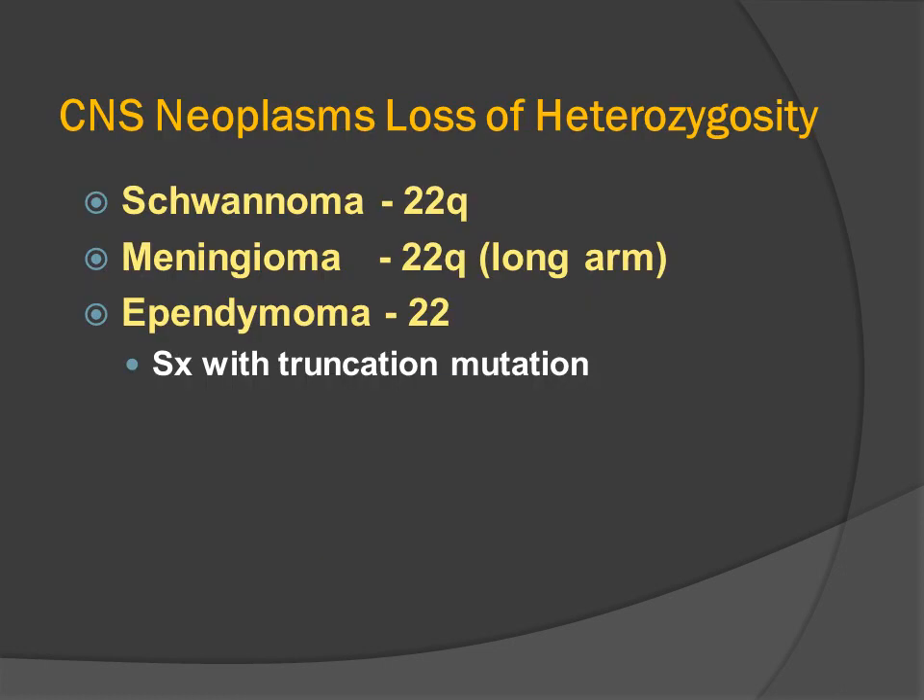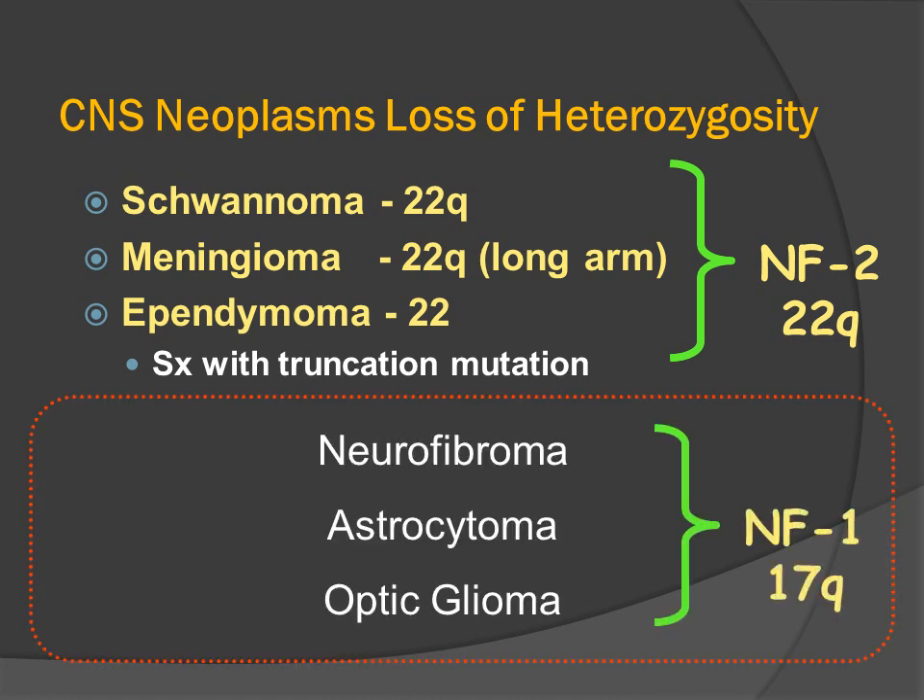CNS neoplasms associated with neurofibromatosis type 2 are categorized by a loss of heterozygosity: the schwannoma, the meningioma, and the ependymoma. It's natural to relate the systemic deletion of chromosome 22 with the formation of these three neoplasms. In contrast, patients who have NF1 with a mutation in chromosome 17 primarily develop neurofibromas, the diffuse type of astrocytoma in the cerebral hemispheres and cerebellum, and they also develop pilocytic astrocytomas of the optic nerve — the optic nerve glioma.